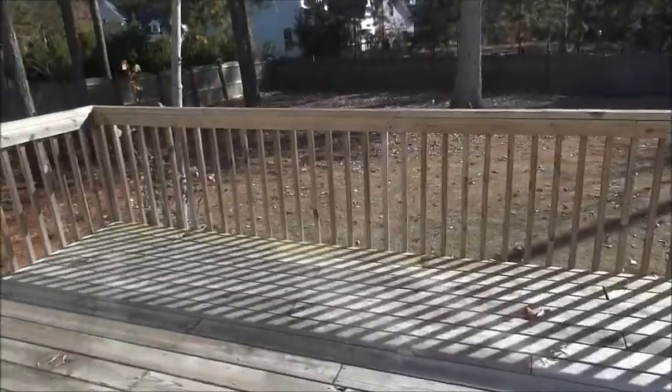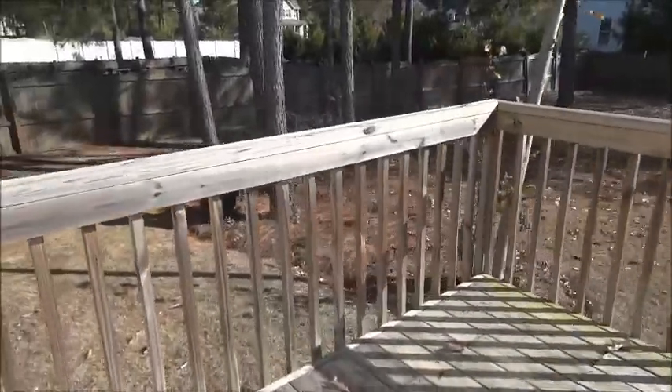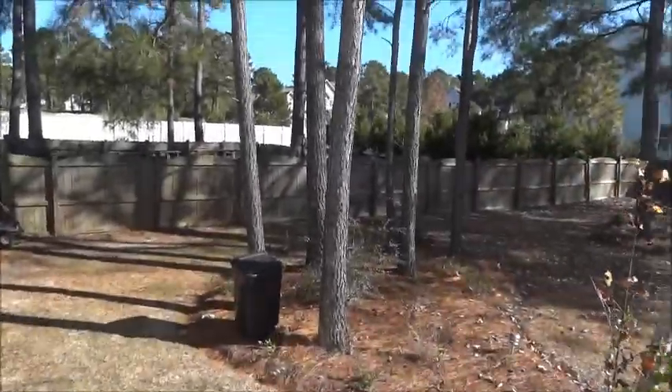Out back there's a nice wood deck, and some trees there.